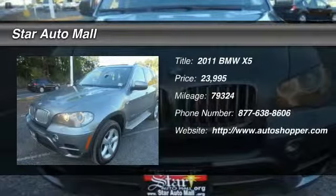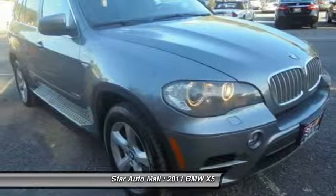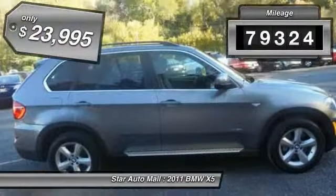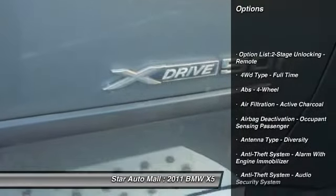The 2011 BMW X5. The BMW X5 is an award-winning performance, space, and efficiency vehicle. This vehicle has less than 80,000 miles and is priced below $25,000.